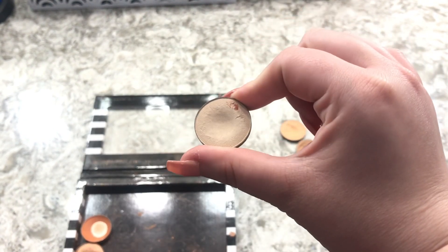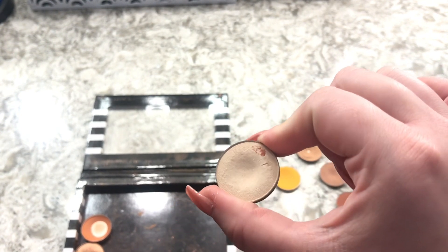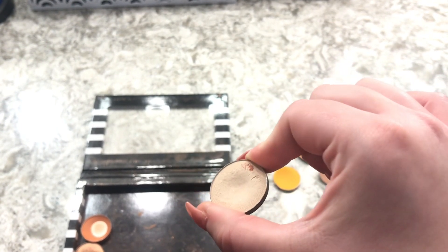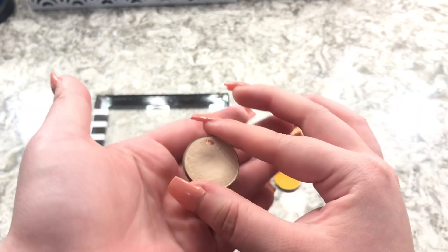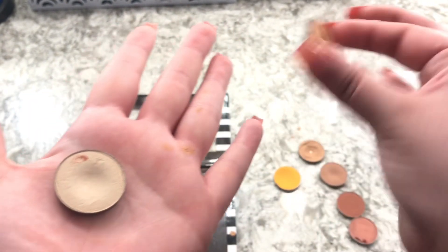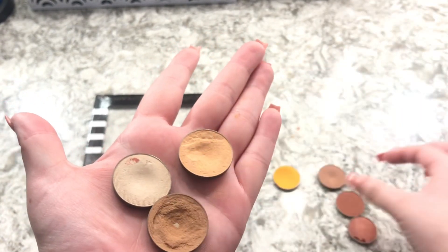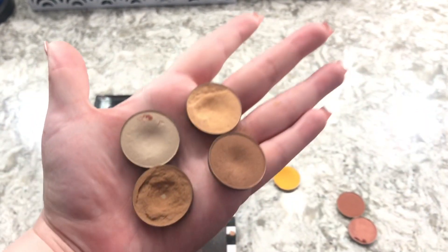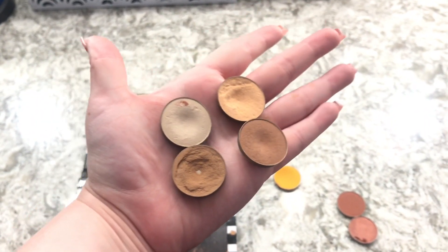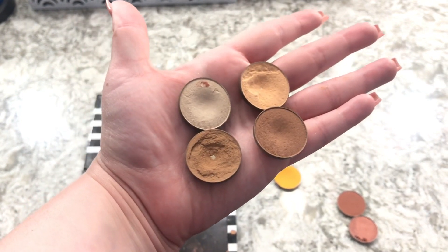The next one is Vanilla Bean by Makeup Geek. You can already see it has a little divot from how much I used it. So the four Makeup Geek singles I bought because of Jacqueline Hill are: Vanilla Bean, Peach Smoothie, Creme Brûlée, and Frappe — they were really great.